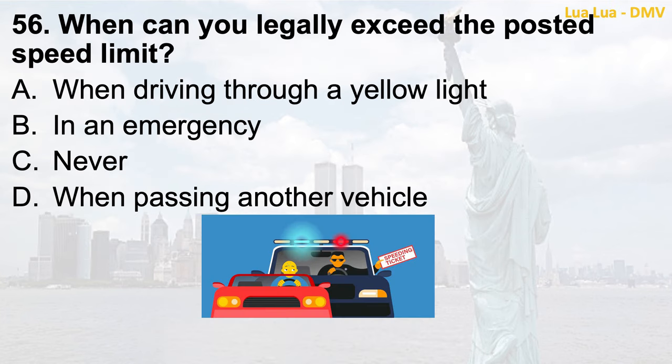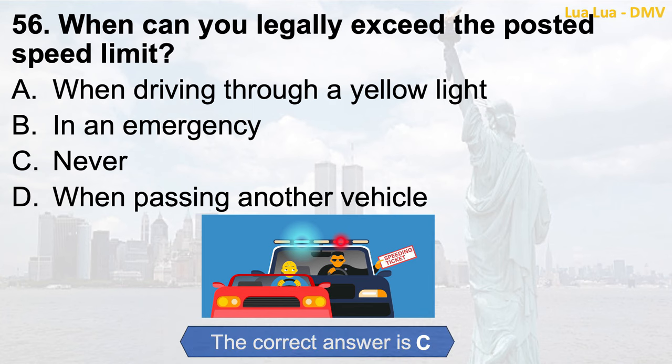Question 56. When can you legally exceed the posted speed limit? a. When driving through a yellow light; b. In an emergency; c. Never; d. When passing another vehicle. The correct answer is c. Never.